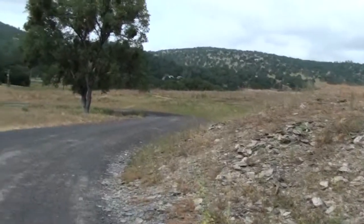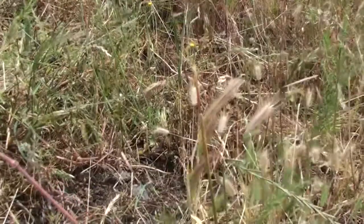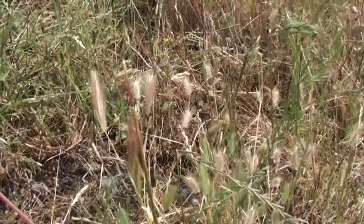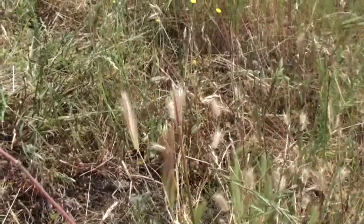When we take our dogs out, there are several things I want to tell you about so you know what to watch out for. Foxtails get the name because the plant has a bushy seed on the end that could look like a foxtail — if the fox was a plant.